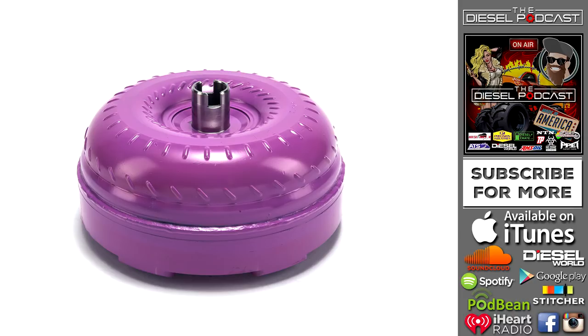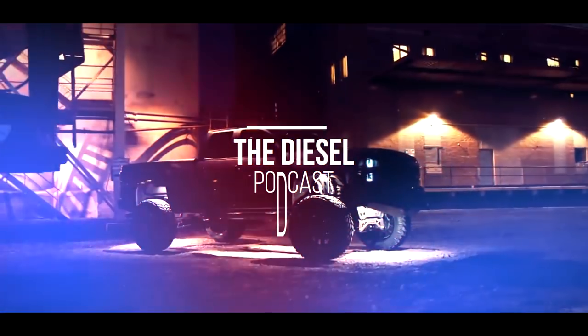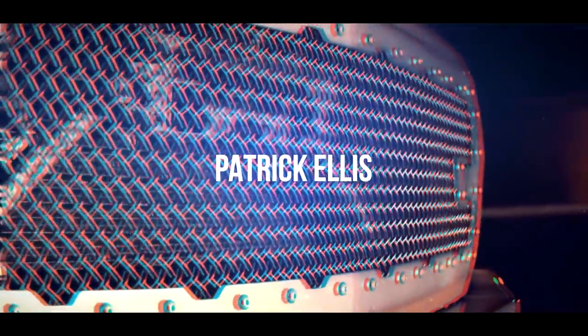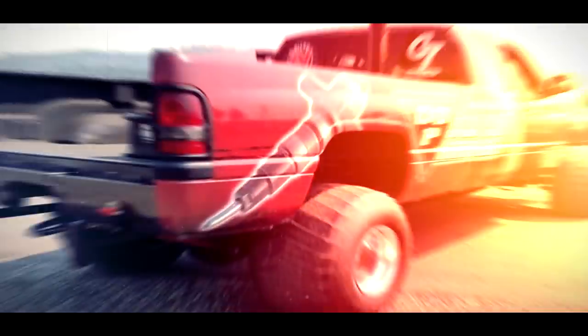All right, let's get to the podcast talking about torque converters. This is Corey Willis with PVI, and you're listening to the Diesel Podcast. I'm Adam Blattenberg from Diesel World. I'm Clint Cannon from ATS. This is Dan, owner of Dan's Diesel Performance. I'm Dimitri from No Zone Diesel. I'm Kaz from Diesel Doctor of Tennessee, and you're listening to the Diesel Podcast.